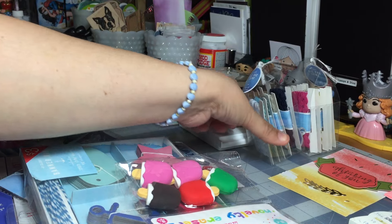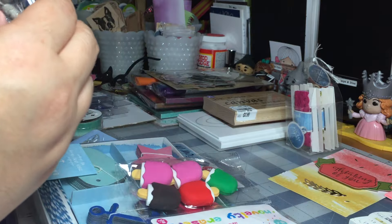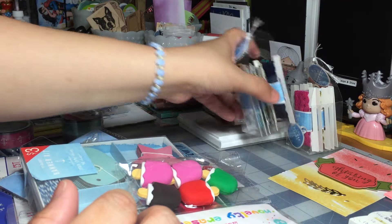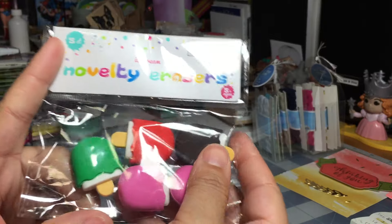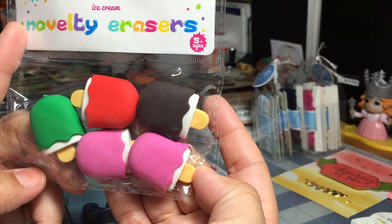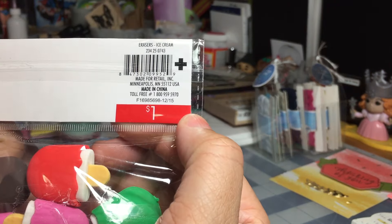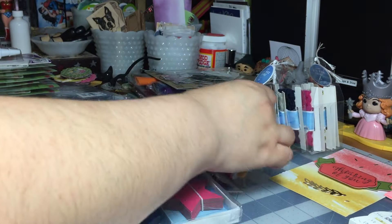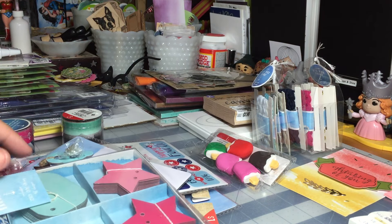I found some super cute erasers and I thought I would film them before I give them to my little one — she's going to love these. I found these ice cream novelty erasers. How cute are these? These are absolutely adorable. You get five for a dollar, so I know she's going to love that. She'll probably give them all to her friends, which is okay.